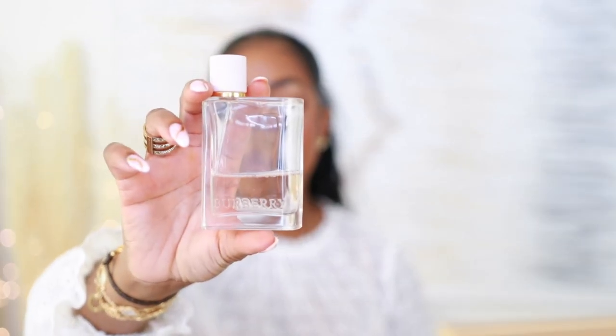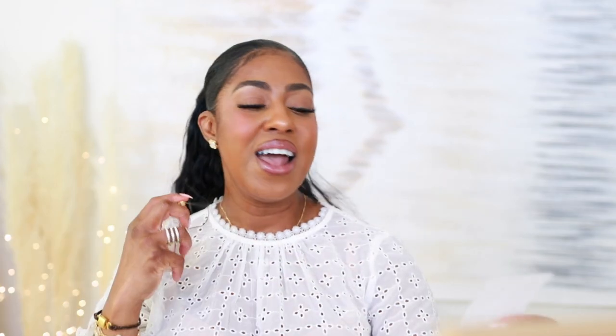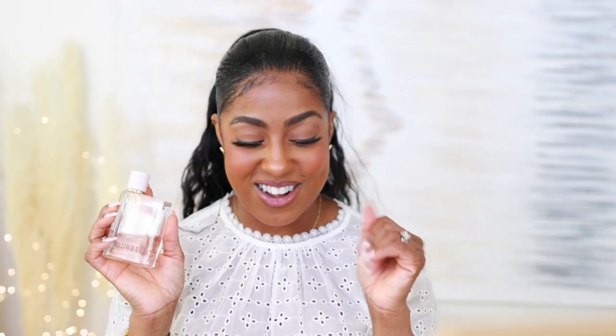One that you wouldn't think I'd sleep in but I find quite cozy — look at the dent in here — is Burberry Her. Not elixir, not intense, just the original Burberry Her. This is so good. It's very fruity, berry-esque, sweet. It's strawberry, violet, vanilla, sour cherry, black currant — oh my gosh — mandarin orange. It's smooth, it's creamy, it's sexy, it's flirty. It's inviting, especially when the sheets are cool and the house is cold and you climb into bed and you hear the crackle of the sheets.